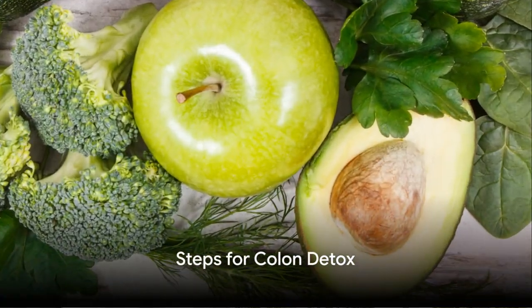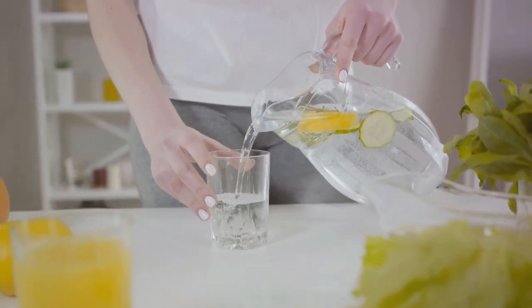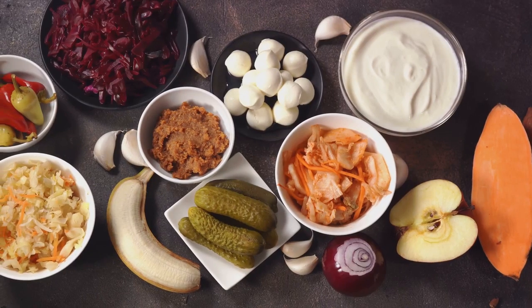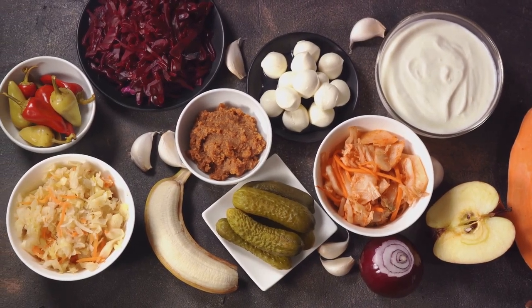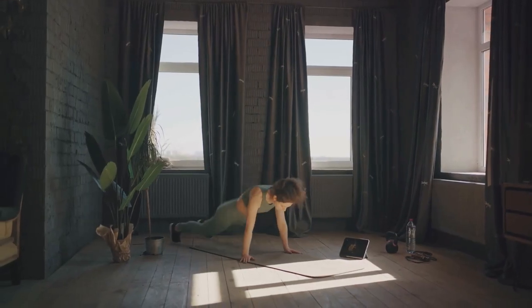Keeping your colon healthy is simpler than you think. Start with a fiber-rich diet and lots of water. Foods like fruits, vegetables, and whole grains aid in waste elimination and encourage good gut bacteria. Aim for eight glasses of water daily to aid digestion and flush out toxins.